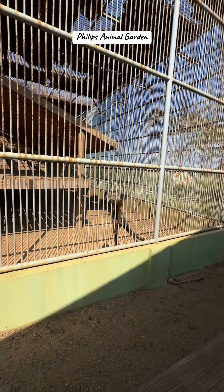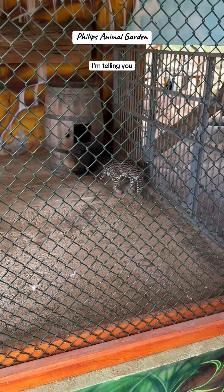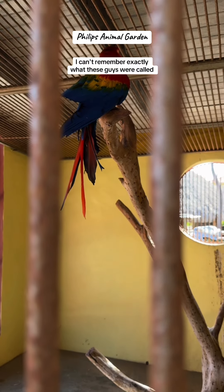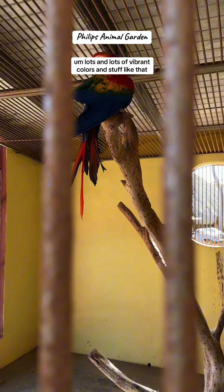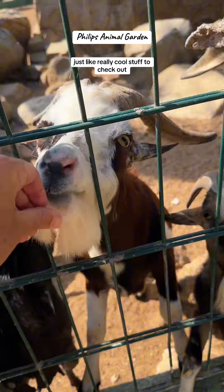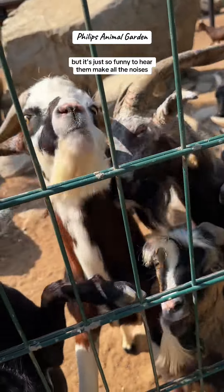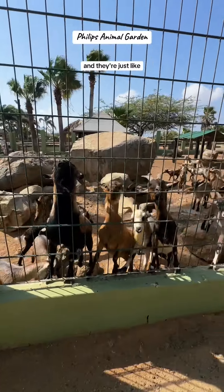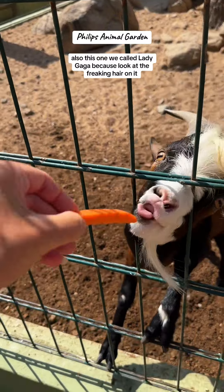He caught a rock — freaking bonkers! There are also little tiger cats here, though I can't remember exactly what they were called. Cool parrots with lots of vibrant colors — really cool stuff to check out. It's so funny to hear them make all the noises and run over to the fence when you feed them. They're just really freaking cute.